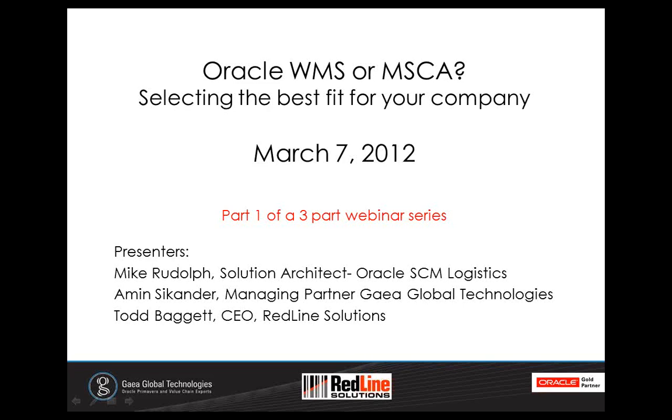Good day and welcome to the webinar. My name is Todd Baggett, thank you for joining us. Together with GAIA Global Technologies, we're hosting this three-part webinar series designed to help you better understand two of Oracle's logistics products: WMS, Oracle's integrated full-feature warehouse management system, and MSCA, Mobile Supply Chain Applications, providing real-time validated data entry using the same wireless mobile computers as used with WMS. Today is an overview of WMS and is focused on helping you assess whether WMS or MSCA is best suited to your needs.